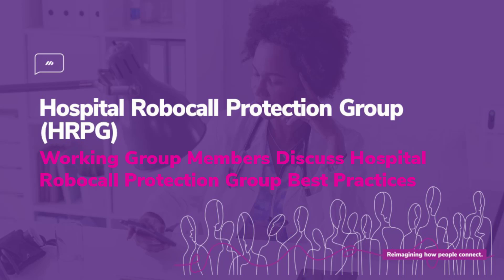The following is a segment from a Mutari-sponsored webinar on the FCC's Hospital Robocall Protection Group findings, detailing the specific threats and actions needed to combat fraudulent robocall activity within healthcare organizations.